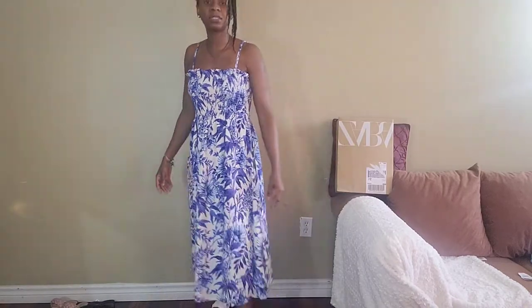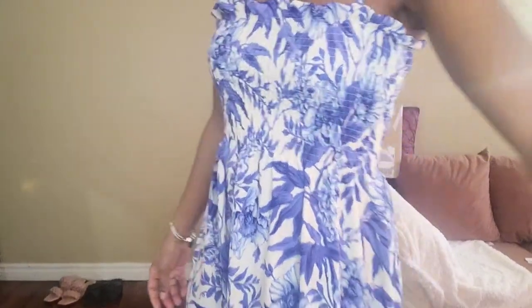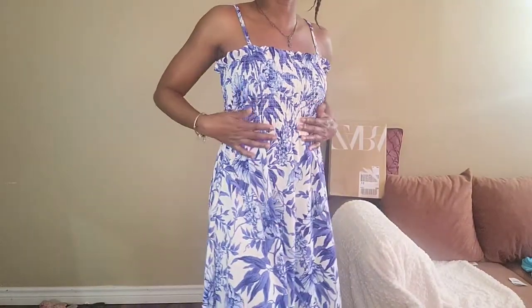It's a simple everyday basic dress for summer. The material is very stretchy in the bust area, so if you have a bigger bust it will fit fine. I got this in a size small because I like the print and the pattern, and it fits me very well. That's the dress — this is what it looks like on me.